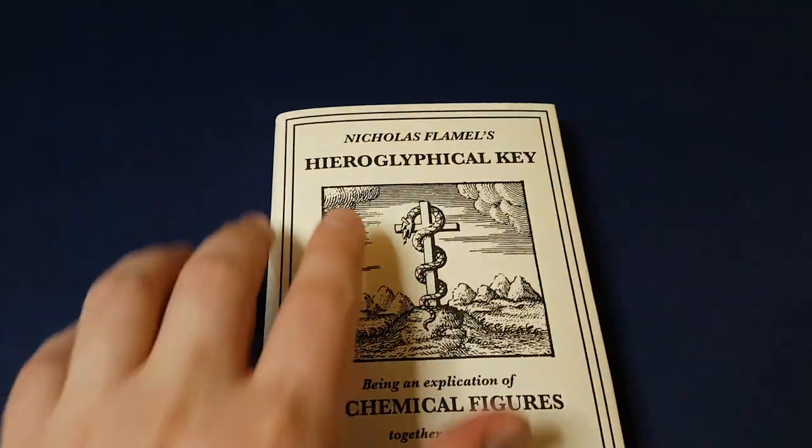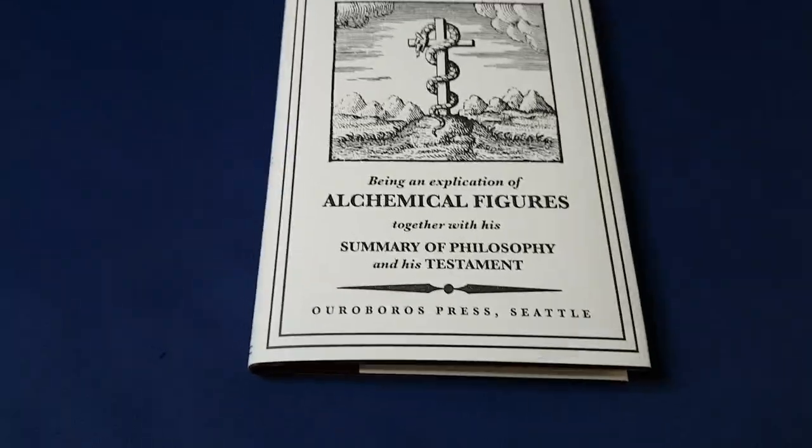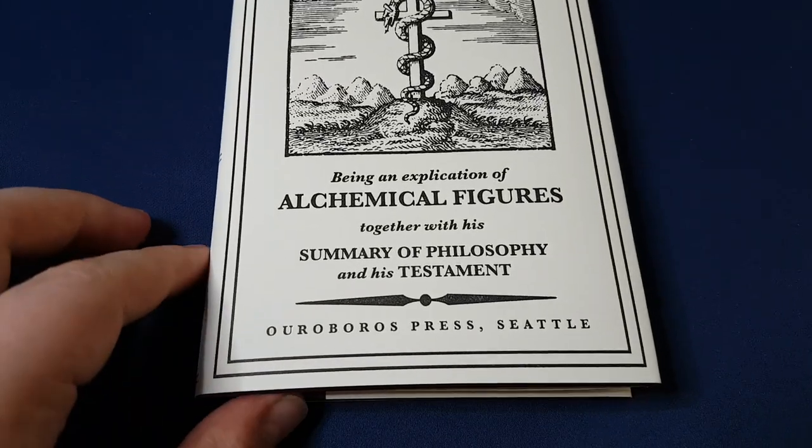This is Nicolas Flamel's Hieroglyphical Key, published by Ouroboros Press. It's another one of their beautiful, beautiful editions.